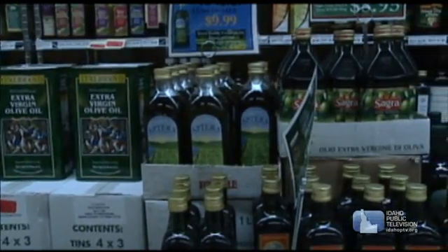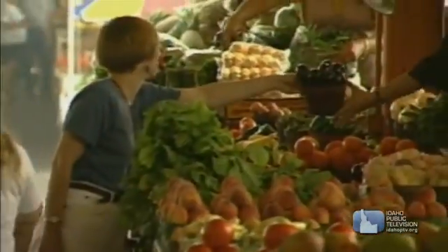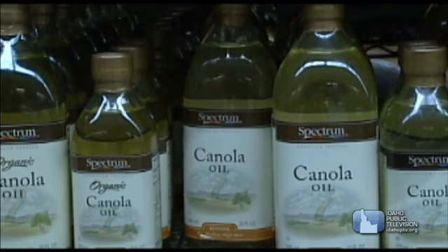Fats give us energy. Fats also help store vitamins in the body and protect important organs. But not all fats are good for us — it's important to eat small amounts of the right kinds of fats, like olive or canola oil.